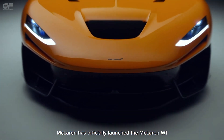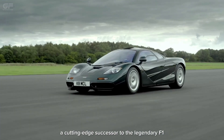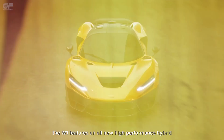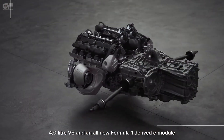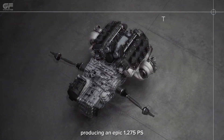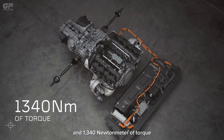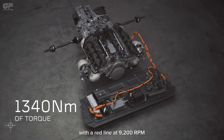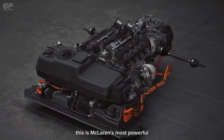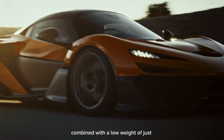McLaren has officially launched the McLaren W-1, a cutting-edge successor to the legendary F-1 and P-1 models. The W-1 features an all-new high-performance hybrid 4.0-liter V8 and an all-new Formula 1-derived E-module, producing an epic 1,275 PS and 1,340 Nm of torque, with a redline at 9,200 RPM.